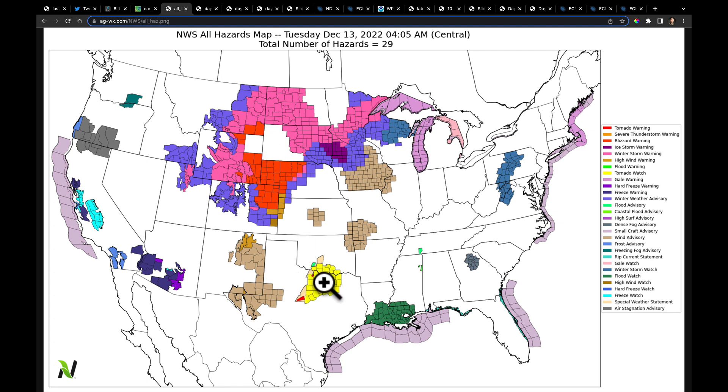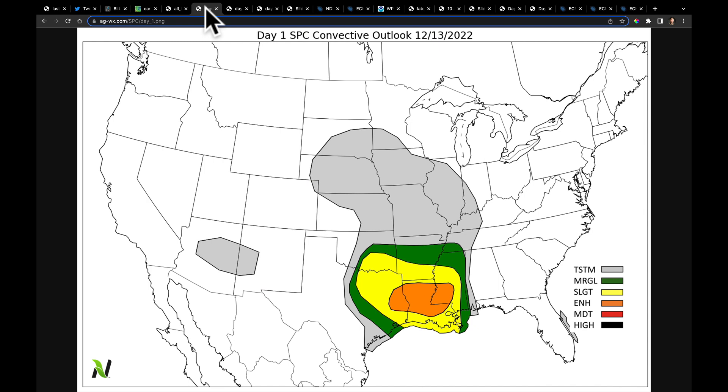There is a tornado watch down here with strong synoptic scale winds, a nice winter storm warning tucked in here, and winter storm watches out for parts of Virginia, West Virginia, and Pennsylvania. Where the heaviest rains will likely be is throughout Louisiana and southern Mississippi as the tail end of this front kind of sits over this area delivering quite a bit of very heavy rainfall.